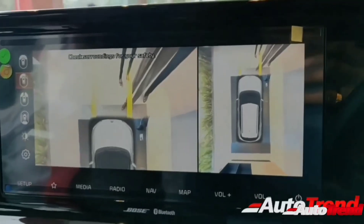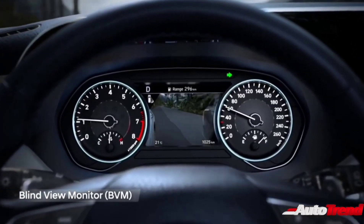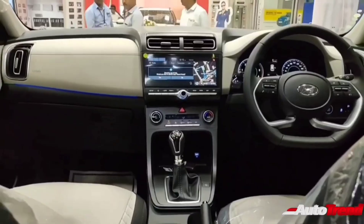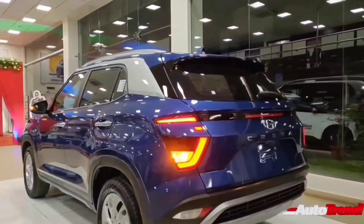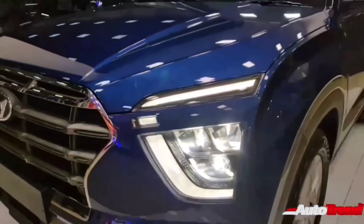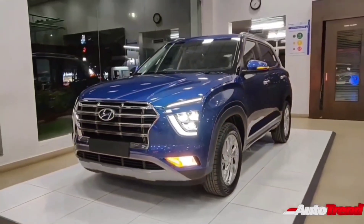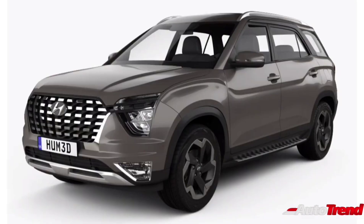Features like 360-degree surround view camera and blind spot monitoring could be borrowed from the Kia Seltos. Standard safety features on the new Hyundai Alcazar could include all-wheel disc brakes, ABS with EBD, dual airbags, ISOFIX child seat mounts, ESP traction control with hill hold, remote keyless entry, and reverse parking sensors. The top-spec variants of the new Alcazar could include six airbags, a 360-degree surround view camera, and hill descent control.